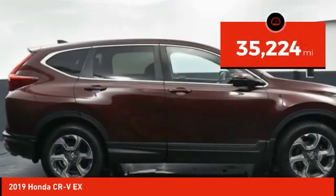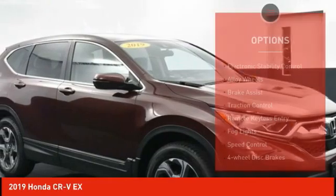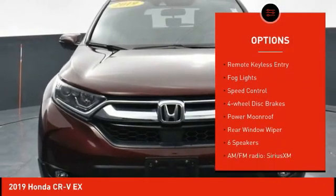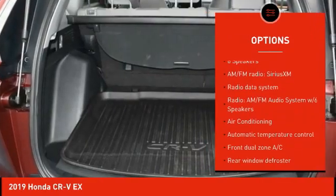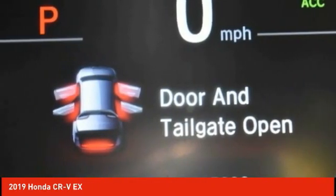This vehicle has less than 40,000 miles. Here are some of this vehicle's great options: electronic stability control, alloy wheels, brake assist, traction control, remote keyless entry, fog lights, speed control, four-wheel disc brakes, power moonroof, and rear window wiper.